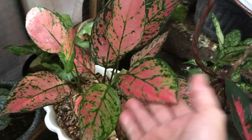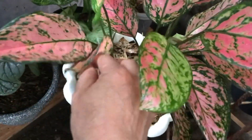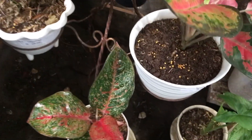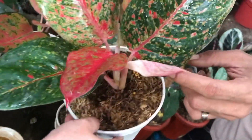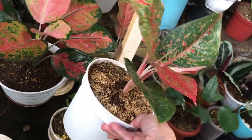Nah ini yang pink-pink nih, Lady Valentine, rumpun ya? Berapa? Itu 300 ribu. Lanjut ini apa? Itu Stardust. Ini Stardust berapa? Ini 275 ribu.